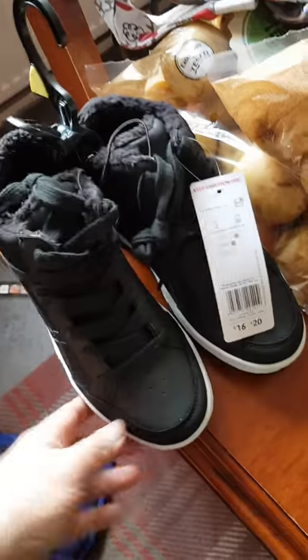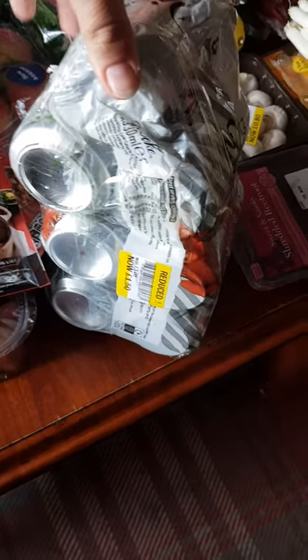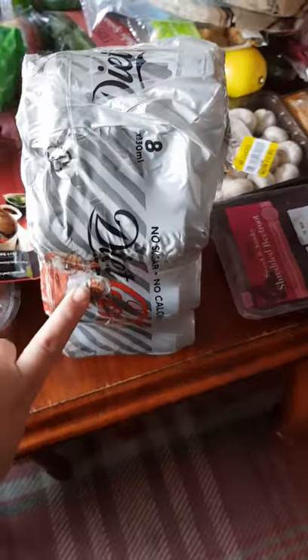I've picked up these wonderful trainers for 16 pounds which are really good for my son who suddenly just jumped from a size two to a three. I think they look really cool and they're fluffy on the inside which is nice for winter. I also got these Diet Cokes from the offer bit — I like going through the offer bit at Tesco's — for £1.50 for five.